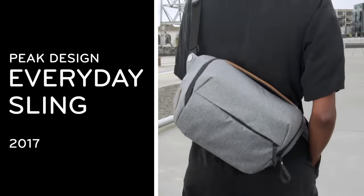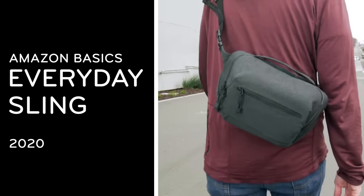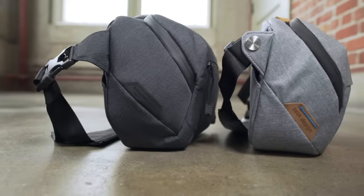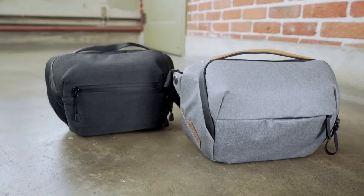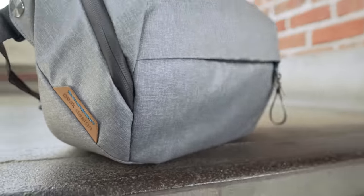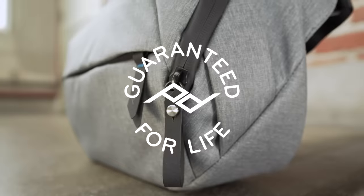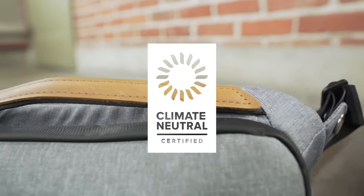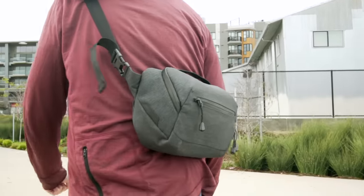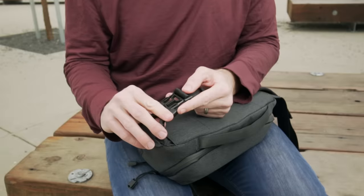This is the Everyday Sling by Peak Design, and this is the Everyday Sling by Amazon Basics. It looks suspiciously like the Peak Design Everyday Sling, but you don't have to pay for all those needless bells and whistles — like years of research and development, recycled bluesign-approved materials, a lifetime warranty, fairly paid factory workers, and total carbon neutrality. Instead, you just get a bag designed by the crack team at the Amazon Basics department.